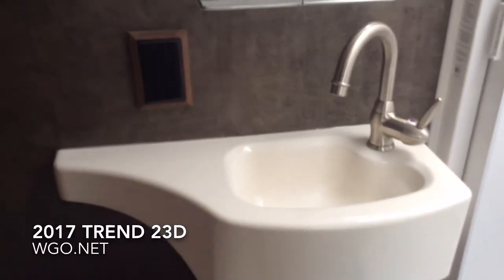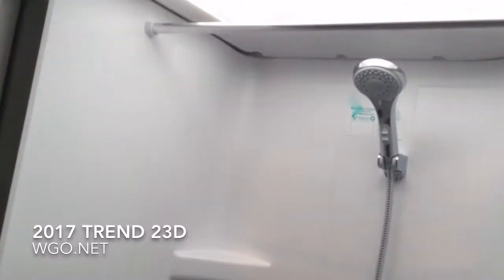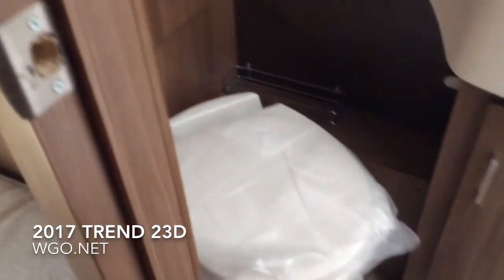The bath area has a sink, a convenient shelf, and a shower with molded-in storage on the side of it. The skylight also has a hanging bar in there. On the other side, you can see the toilet, and also noticing some baskets and a water pump switch back here.